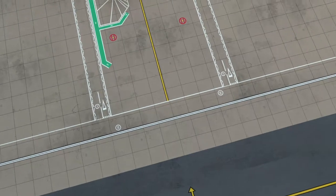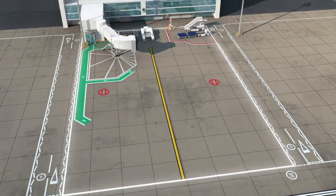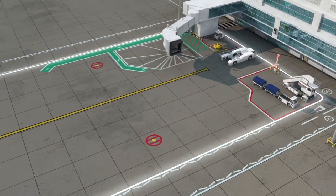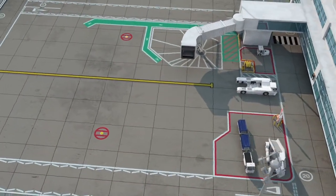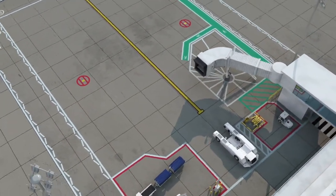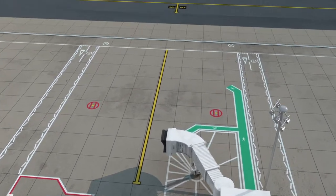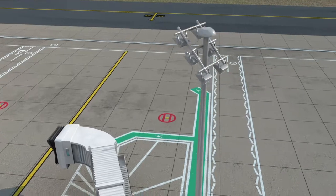The aircraft stand is marked out by single white lines. This is where aircraft park during the turnaround. Staff are given dispensation to enter the stand and operate their equipment here during this time. Drivers must not shortcut through empty stands at any time.